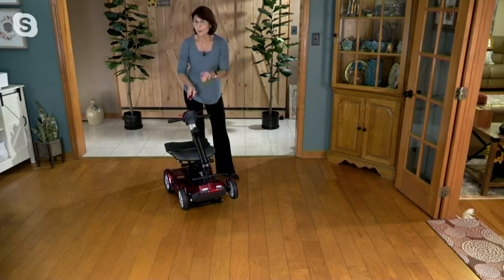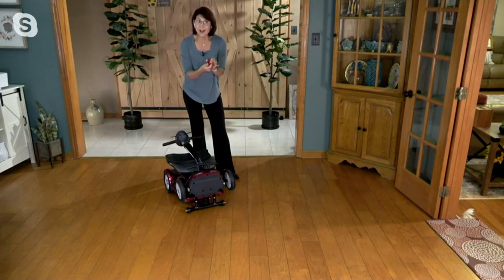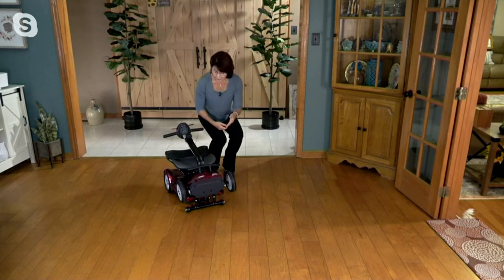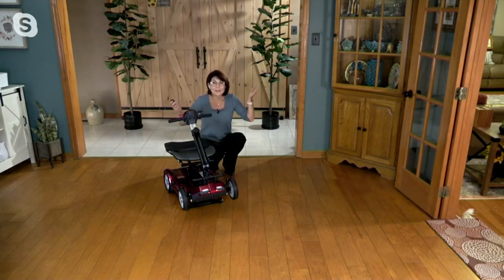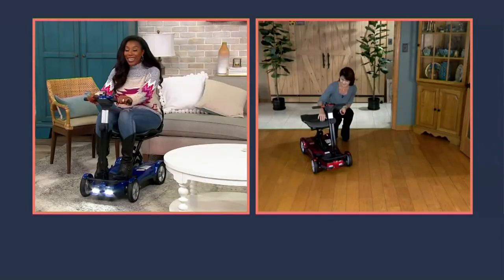It only weighs 51.8 pounds. Push the button again and it unfolds, holding up to a 250-pound person. It truly doesn't get any easier, more elegant, or more state-of-the-art — and it's fully assembled when it comes to you, so there's a lot of instant gratification right here.